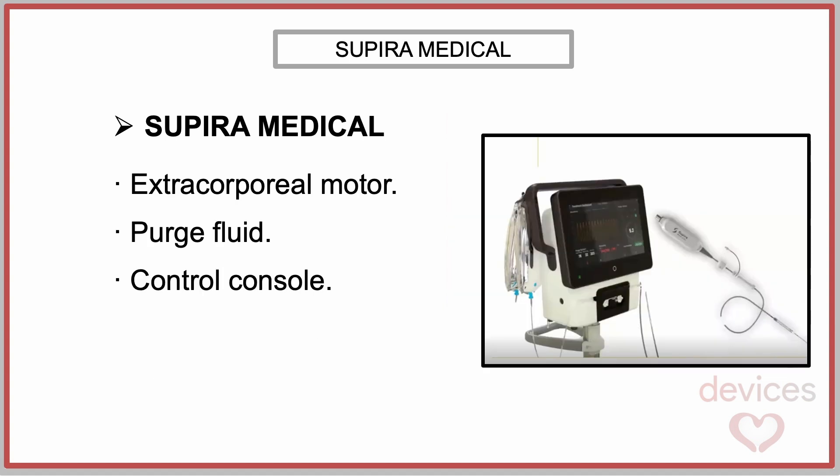The driving motor is located extracorporeally and transmits the impulse through the catheter shaft. Additionally, the system requires a purge fluid to cool and lubricate the moving components. The motor is in turn connected to a control console.